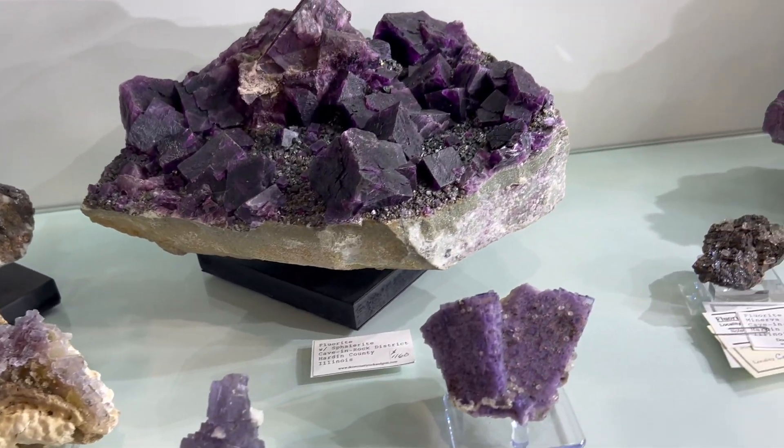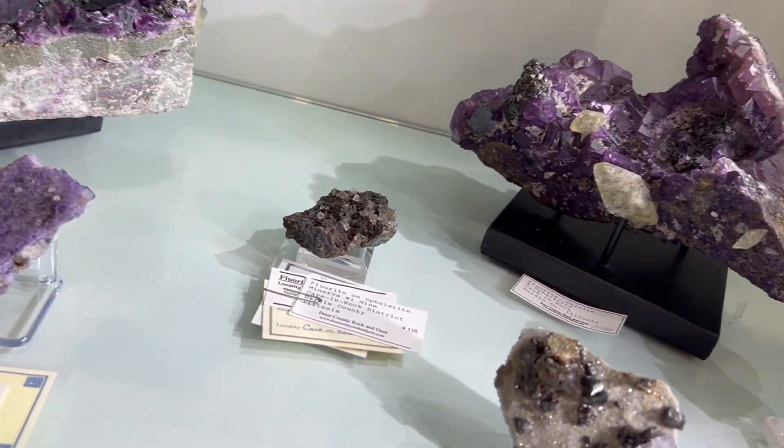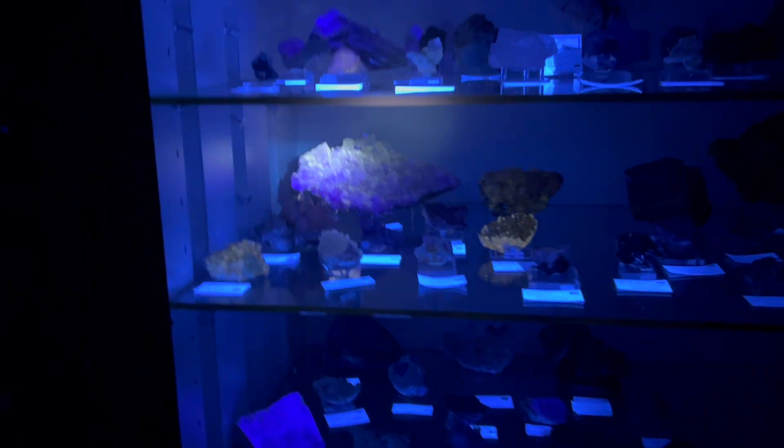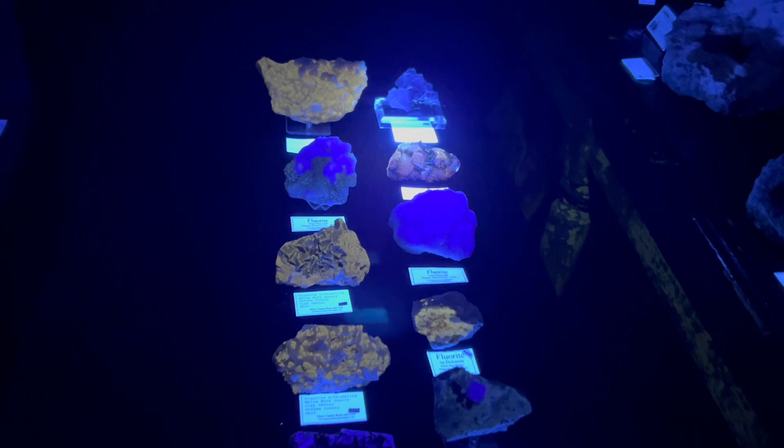One of fluorite's most remarkable features is its ability to fluoresce under ultraviolet light, glowing in brilliant hues like green or blue. This makes it a popular choice for collectors and scientists alike.